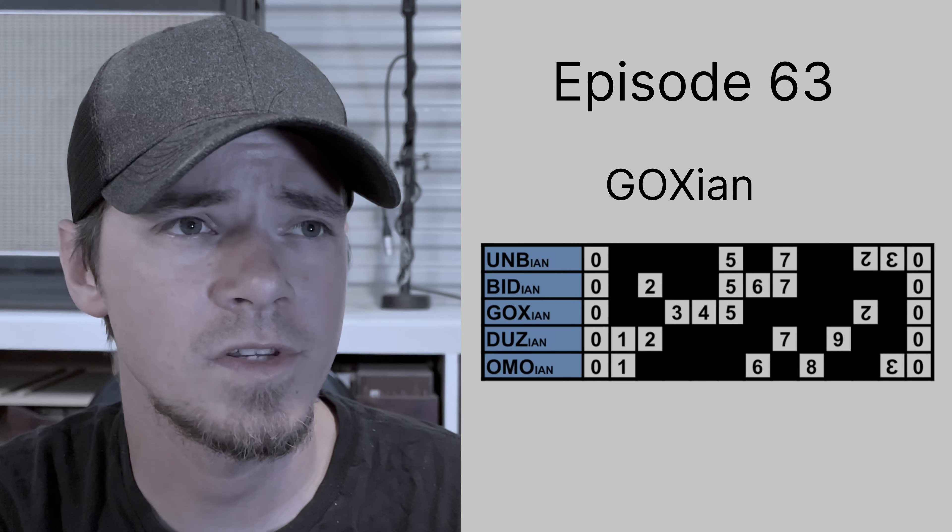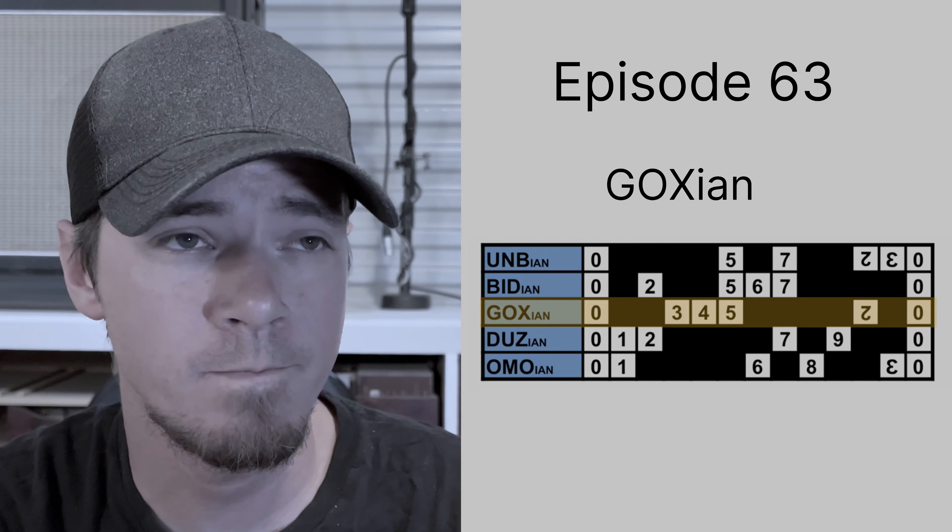Episode 63. The set of the day — you can always use the suffix -ian: Goxian.